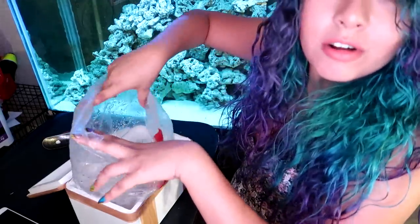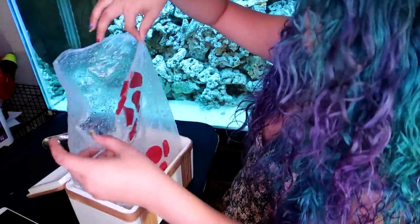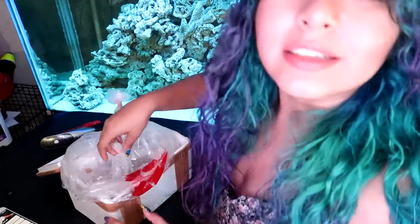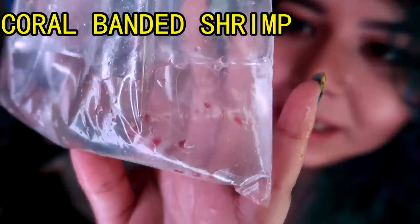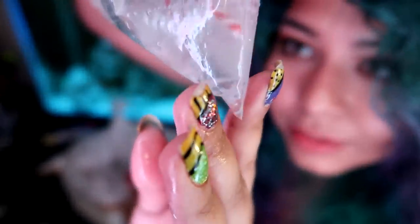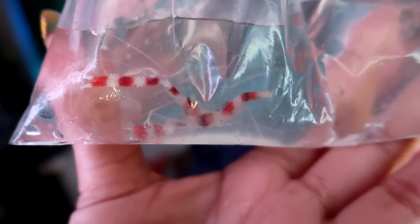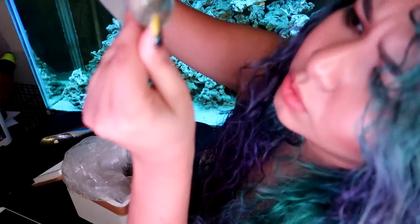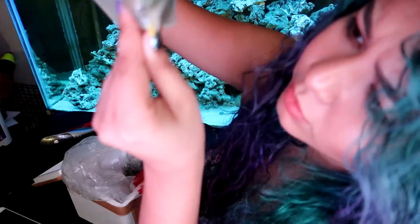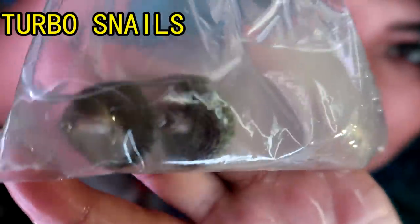Uh oh, we have water. A lot of water. Okay so first up, this right here is a coral banded shrimp and it's alive so that's good. Very pretty. These are — okay they're alive. So these are two turbo snails.